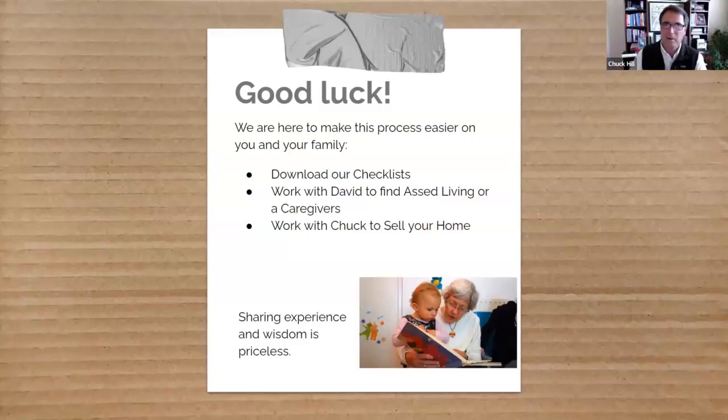I agree with you a hundred percent. We are all in, and it's in your heart to do the most good out there. This is really about helping people at a certain point in life when good advice, guidance, and experience can really make a big difference. As part of this presentation, we're going to give you a link to download some checklists we've created to make life a little bit easier for you. We want to invite you to work with both Chuck and myself if you're interested in looking at your options. Thanks, Chuck — I think we did it. We'll do this again soon.